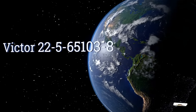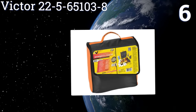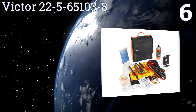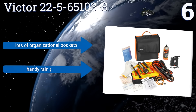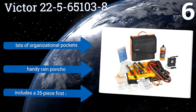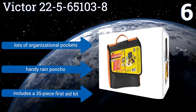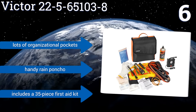Moving up our list to number 6, arm yourself for roadside trouble with the affordable Victor 22-5-65103-8, featuring a durable carrying bag with no-slip fasteners for secure attachment in the trunk. It also comes with a tyre inflator and tyre sealant in case of a flat. It boasts lots of organisational pockets, a handy rain poncho and a 35-piece first aid kit.